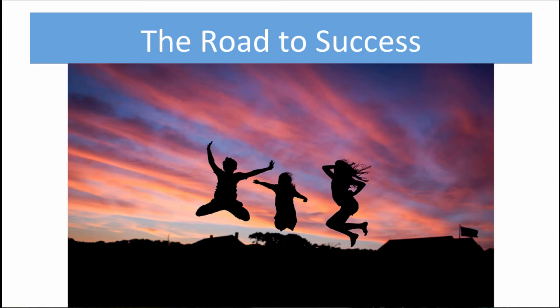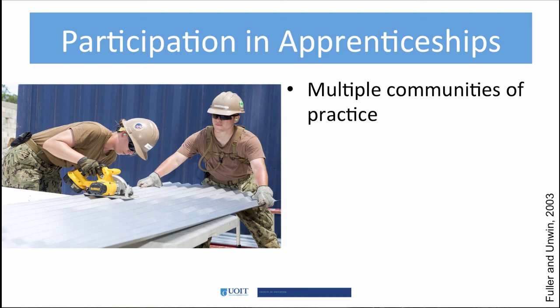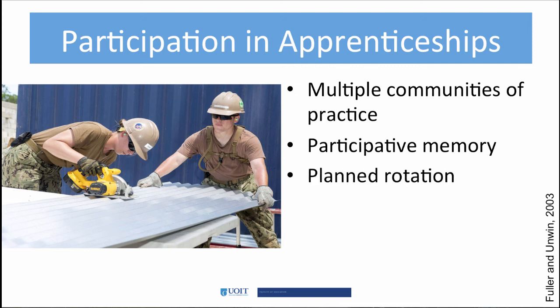What other recommendations do you have for organizations to overcome these barriers? Fuller and Unwin's research into apprenticeship workplace learning recommends participation by apprentices in multiple communities of practice, inside and outside of the workplace. The primary community of practice has a shared participatory memory gained through having a long tradition of providing apprenticeships. They also recommend that breadth of experience be fostered by planned rotation, and that effective apprenticeship programs need to aim for a gradual transition to increase participation.